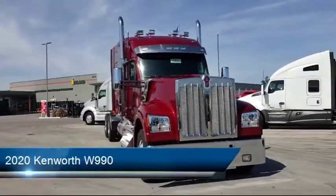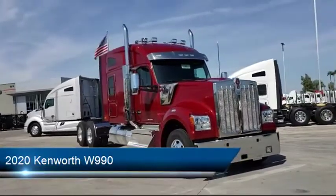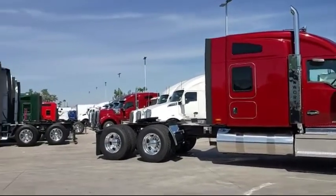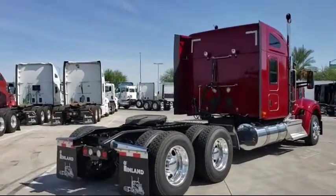This vehicle comes equipped with front air disc brakes, all aluminum wheels, air operated kingpin release, jumpstart terminals, AG400 suspension, two removable front tow hooks, and a sliding fifth wheel with 12-volt heat start aid.